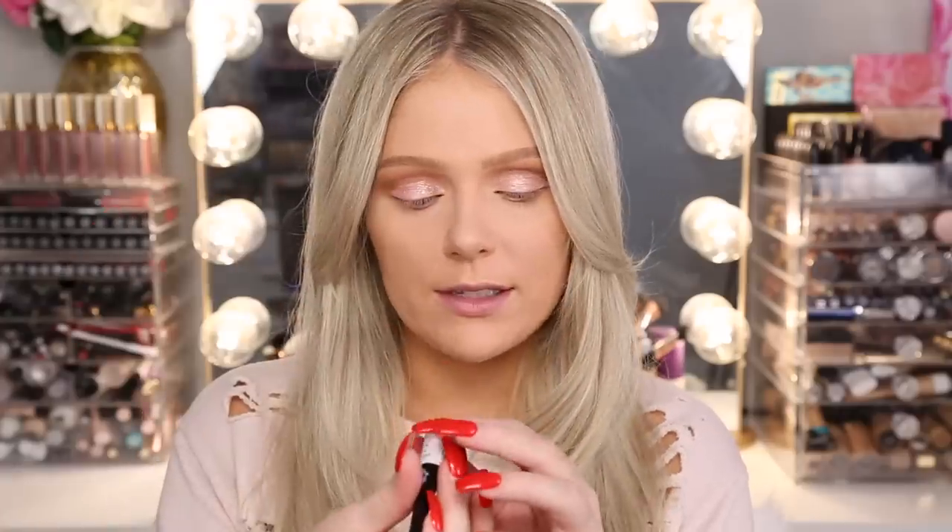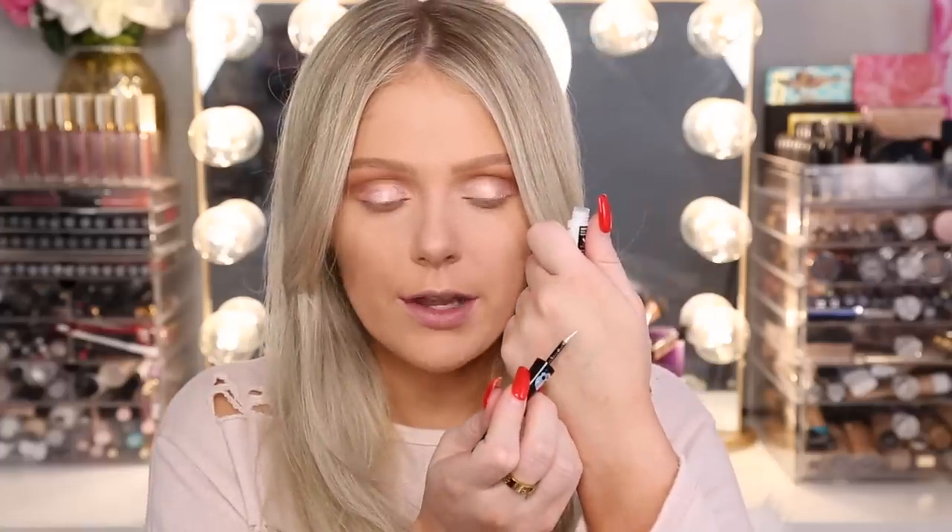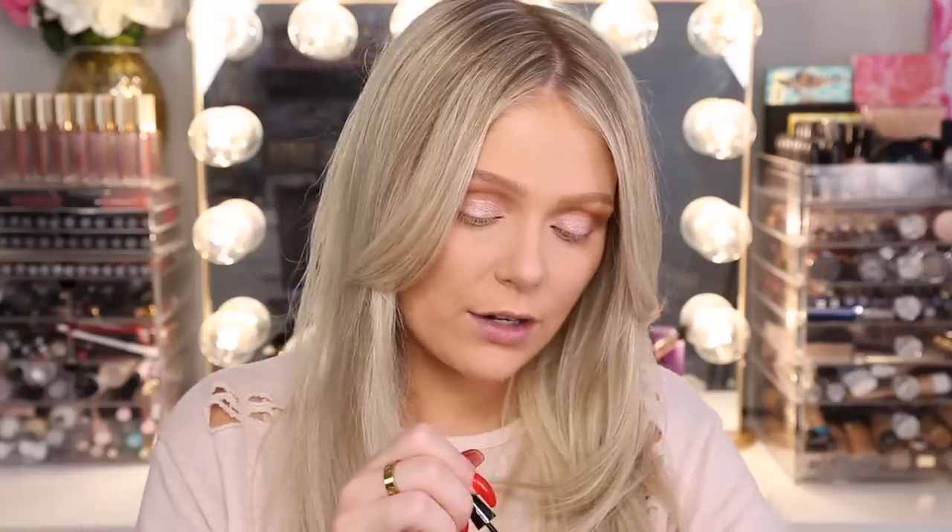Up next we have the metallic liquid liners, retailing for $3.99 each. There are three different shades. I'll be honest — I'm not crazy about metallic liquid liners, I'm more of a black liner girl and I never really venture outside of that, but it doesn't mean I can't appreciate them. The first is a white one called Skull Prayer, and it says it's vegan on the bottom. The white one is actually pretty — a lot of white liners don't really show up, but this definitely does.